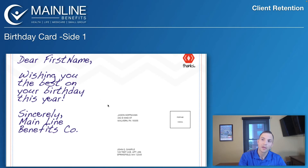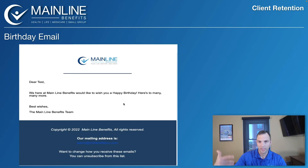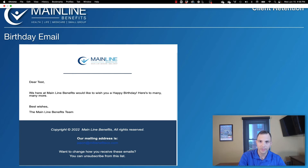The other thing clients get is a birthday card. It goes out a few days before their birthday so it arrives right around the date — here's side one and side two. They also get an email and a text on their birthday, which is also automatic through the CRM. All that requires is dispositioning and putting their birthday into the system.